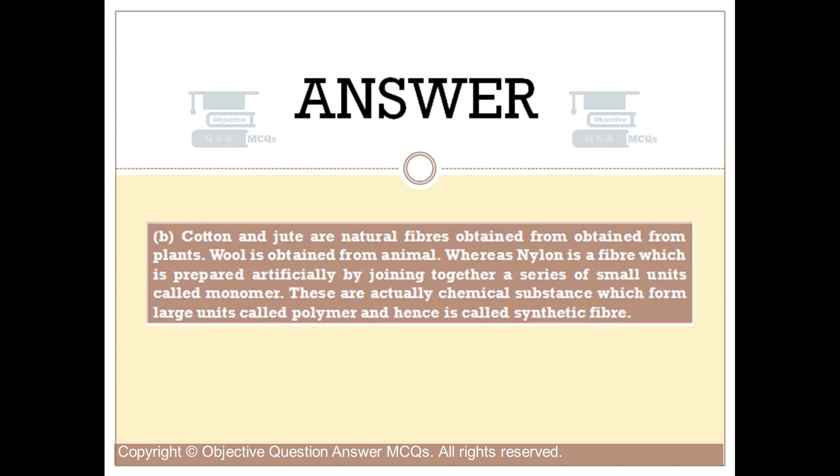Cotton and jute are natural fibers obtained from plants. Wool is obtained from animals. Whereas nylon is a fiber which is prepared artificially by joining together a series of small units called monomers. These are actually chemical substances which form large units called polymers, and hence nylon is called a synthetic fiber.